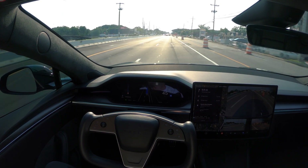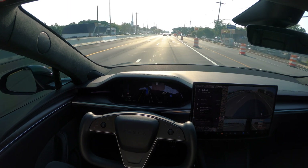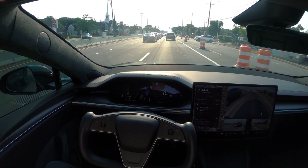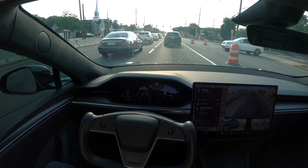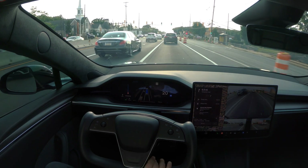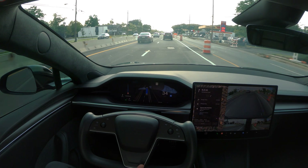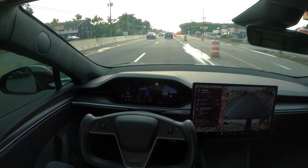If you pay attention while driving — which you always should — you will love FSD. It's going to work really well for you and you won't have warnings or suspensions. And right after I said that, I got the first kind of warning. But I am paying attention.